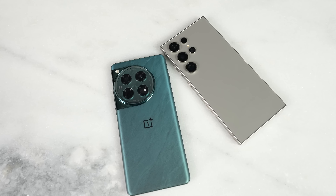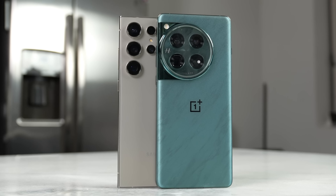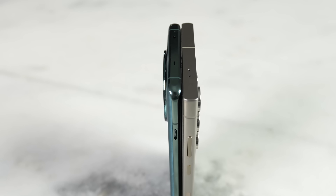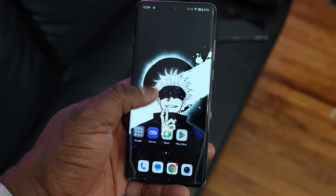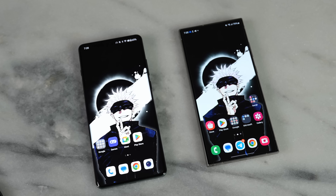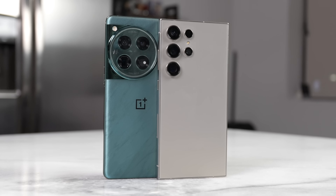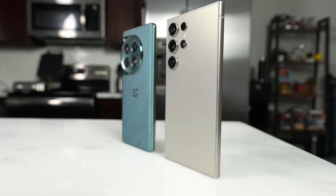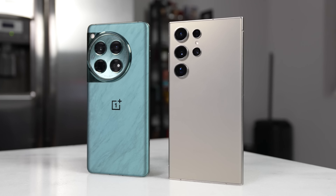With the OnePlus 12, we've got this new sandstone look — it's an aluminum build device with the signature camera hump. It feels really nice and comfortable, and the device is quite large at 6.82 inches with an LTPO display, 120Hz refresh rate, and a maximum nit brightness of 4,600 — that's impressive. The Galaxy S24 Ultra design reminds me of the Galaxy Note — more square, with a titanium build so it's lighter yet still sturdy.